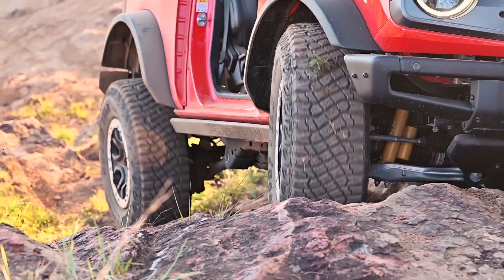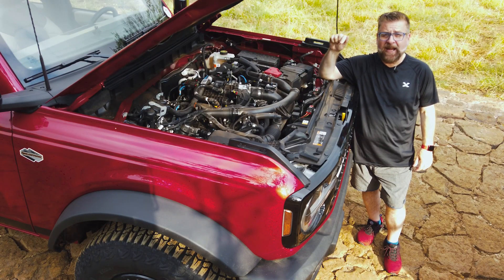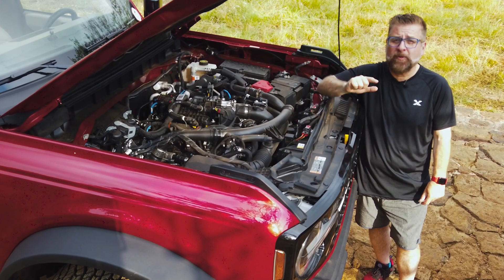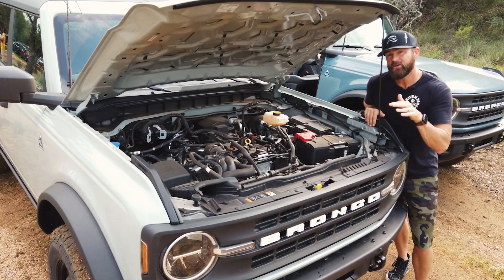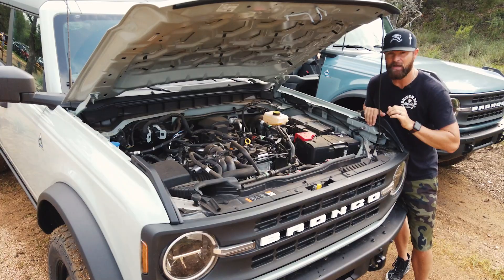The off-road features of the Bronco are paramount — tough and rugged. There are two engine choices. This is the 2.7-liter, putting out 310 horsepower and 400 pound-feet of torque mated to a 10-speed automatic transmission — there is no manual. If you opt for the 2.3-liter with the manual transmission, you're looking at 270 horsepower with 310 pound-feet of torque.